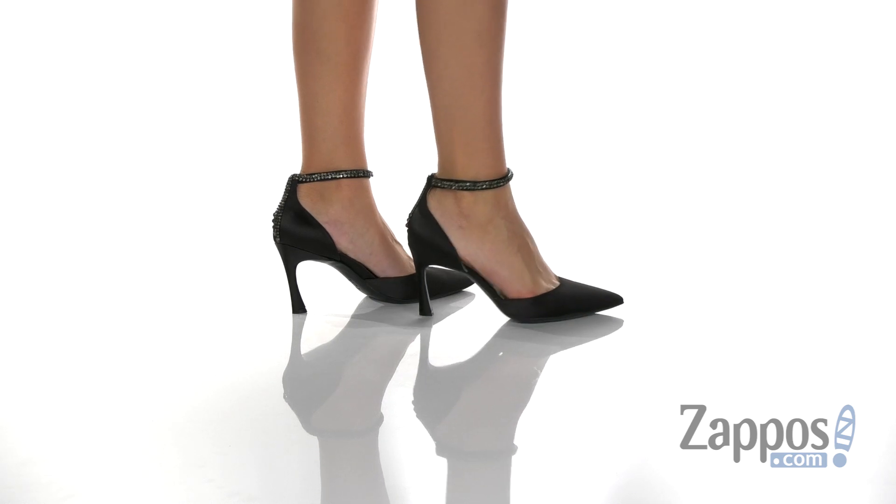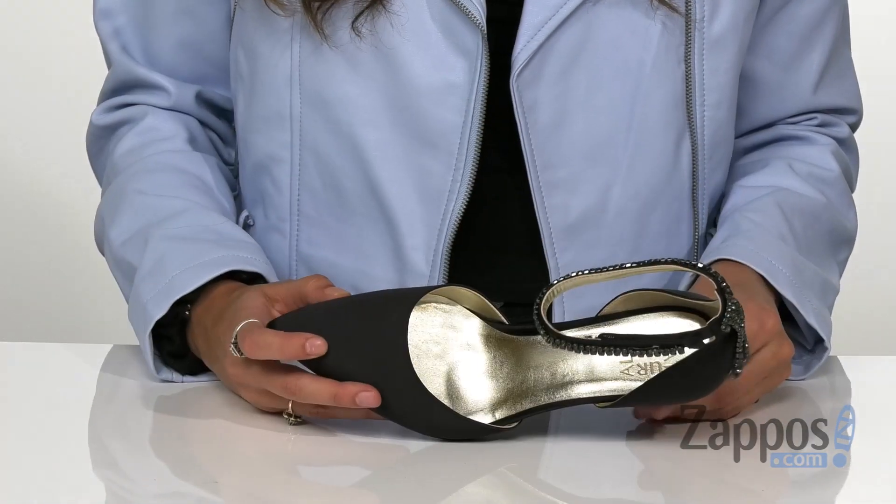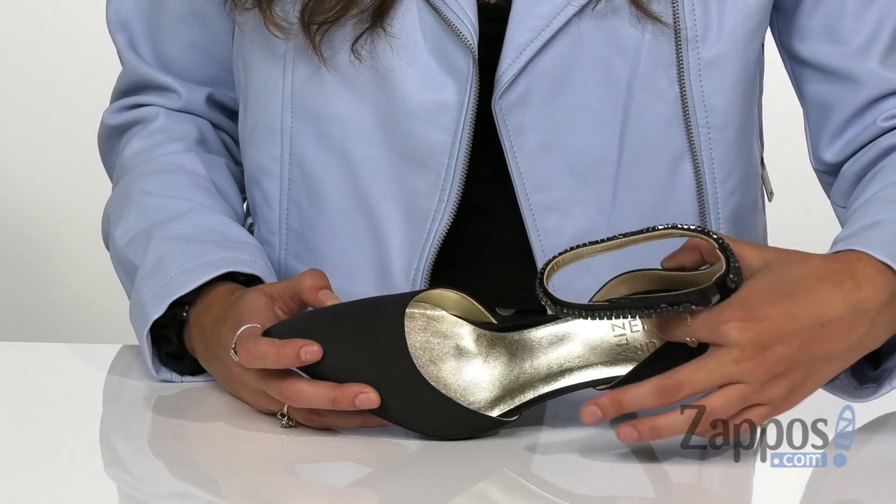They have an adjustable buckle closure for a more secure fit, and they have smooth linings and N5 contour technology that features dual density cushioning on a contoured footbed with arch support.